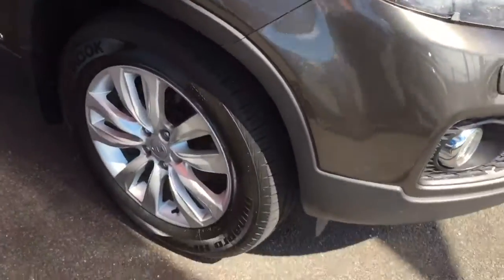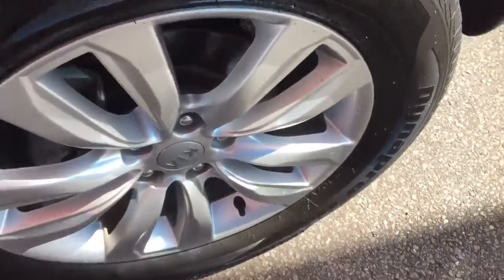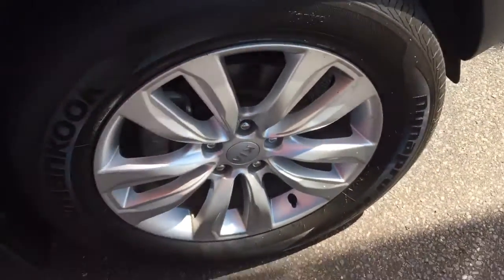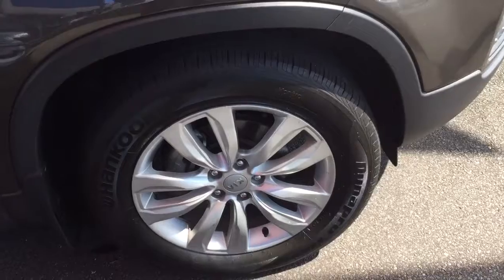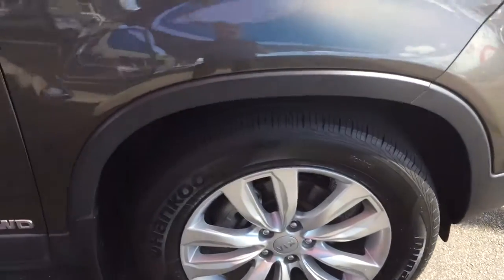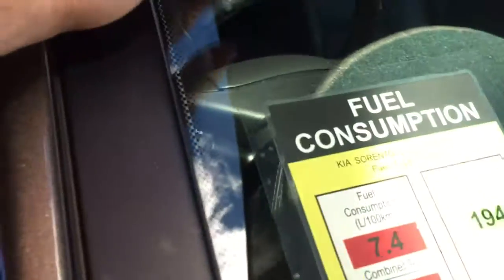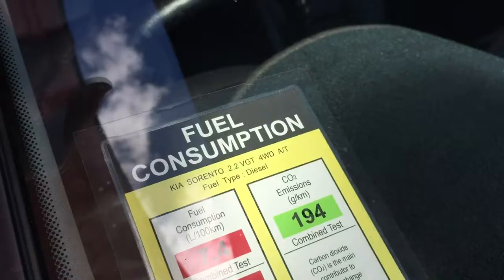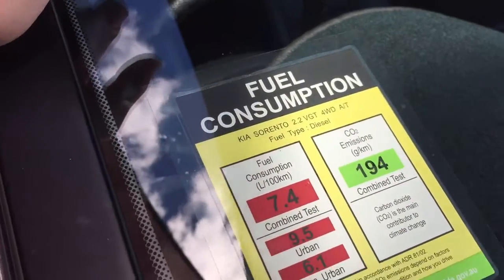It's got a really nice color with that pearl finish so when the sun beams on it you can really tell. You've got your 17-inch alloy wheels — the tires are brand new on there as well. We do a roadworthy on everything just to make sure. It's all-wheel drive as well, and fuel consumption you're probably going to be looking at 7.4 combined, which is good for a diesel.